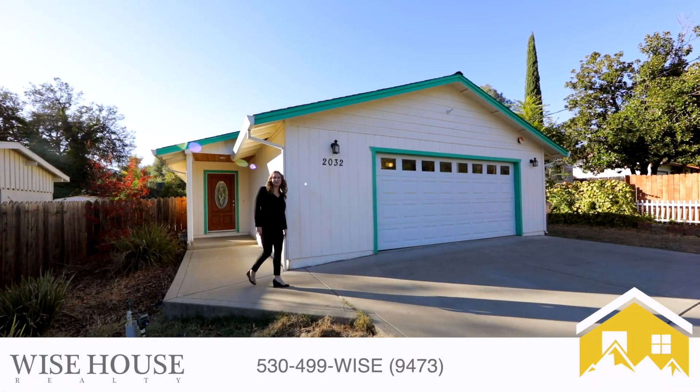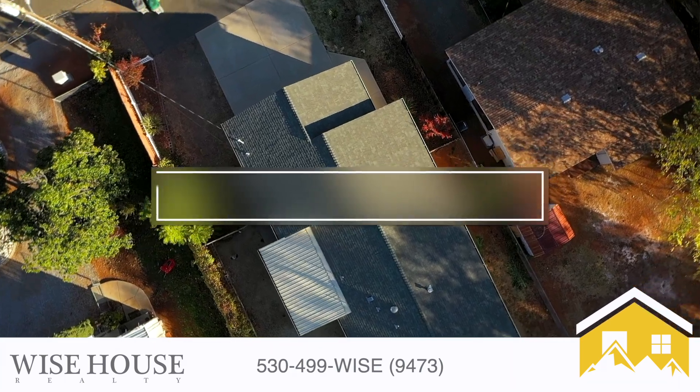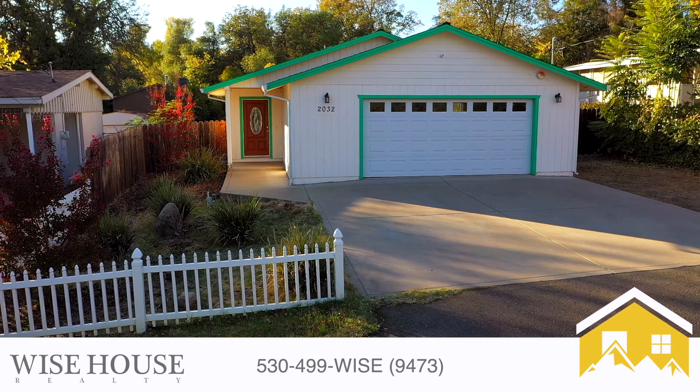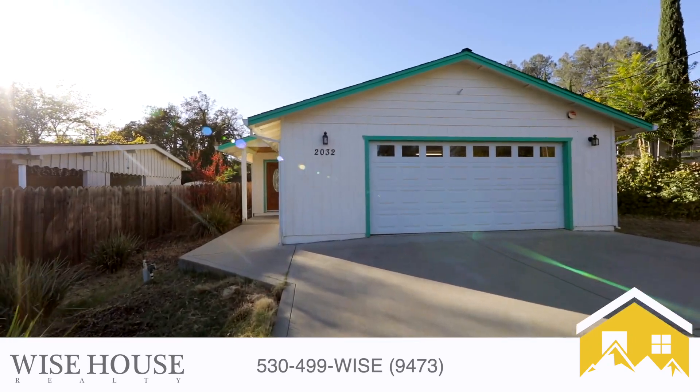This is Jamie Edwardson with Wise House of Realty. I'm here at 2032 Cabello Street in Shasta Lake City. This is a wonderful three bedroom, two bathroom home. It's newer and it's just a short walking distance to the school. Enjoy this video. Let's take a look.